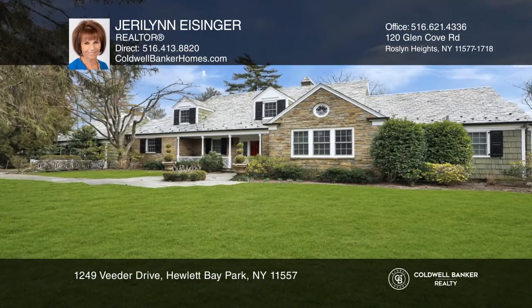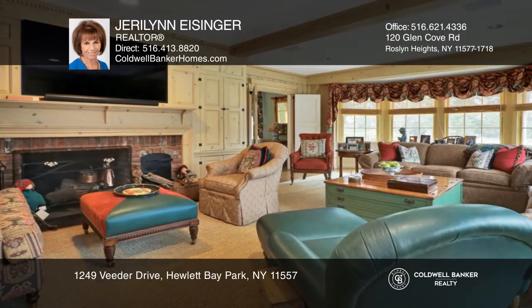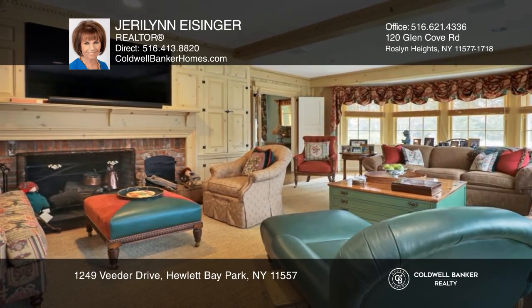Come and see the gem in Hewlett Bay Park. This renovated stone and cedar expanded ranch features five bedrooms and four and one-half bathrooms.